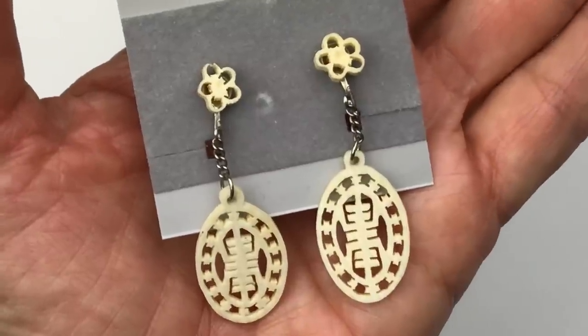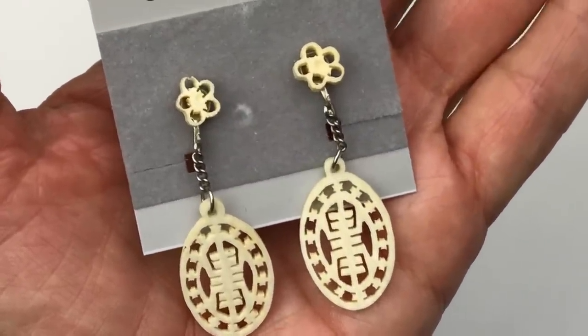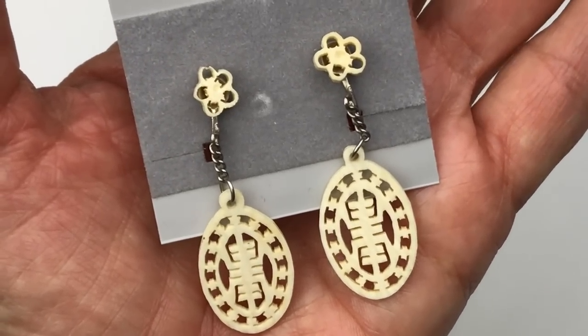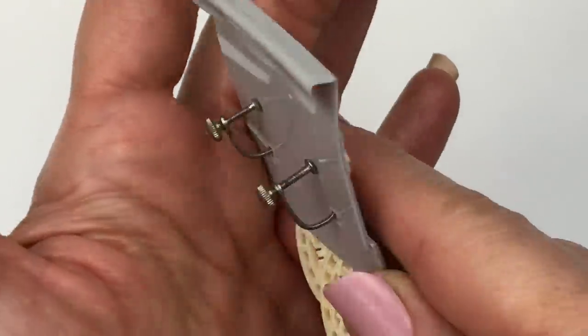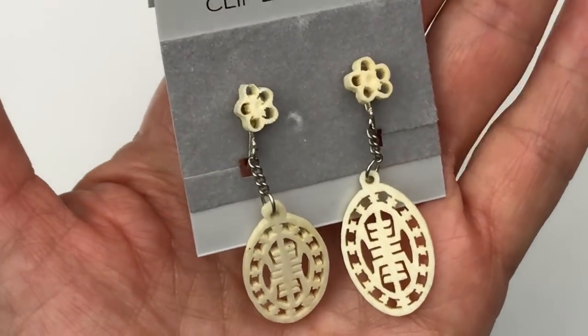Here's a beautiful pair of vintage earrings. They are carved bone, and they are in excellent condition. They are very delicate, and yet look what wonderful condition these are in. These are screw-back earrings. These do not have a mark on them, but they are certainly vintage and they're beautiful.